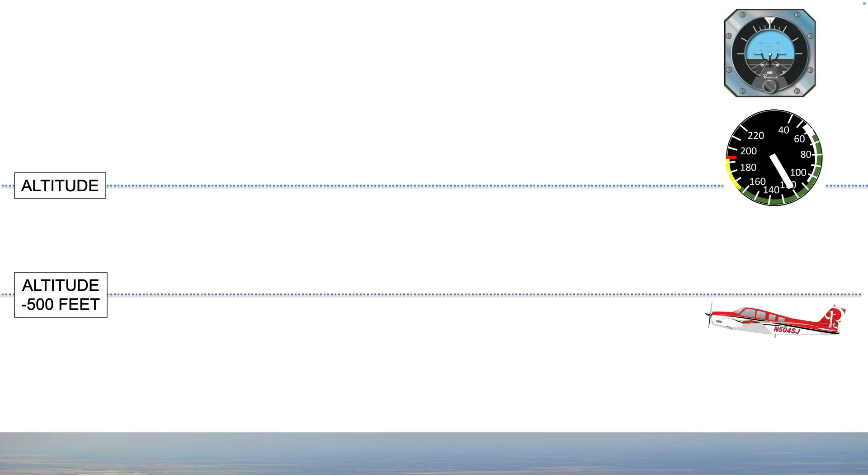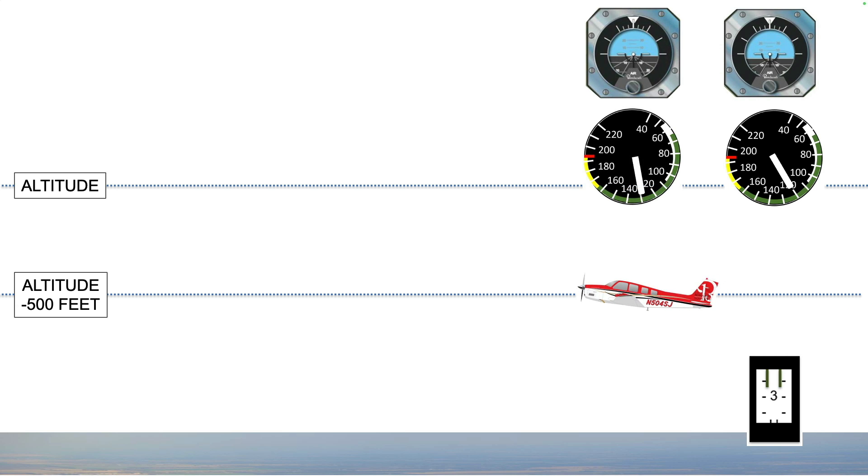If you wait until you reach your altitude before you begin to act, you'll have to push hard to capture the altitude, or you'll most certainly overshoot. Next time you fly, take a look at the elevator trim position in climb. Reaching 500 feet below your target altitude, lower the nose to maintain 500 feet per minute climb rate.